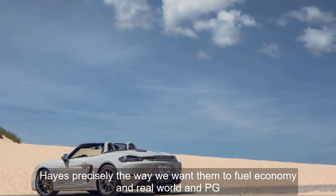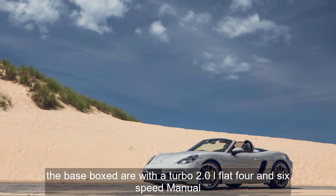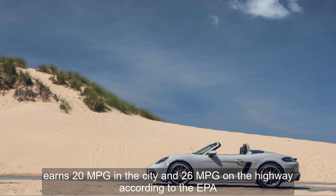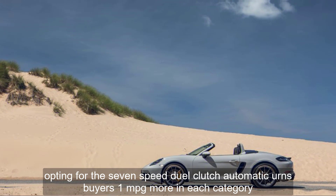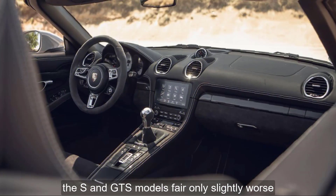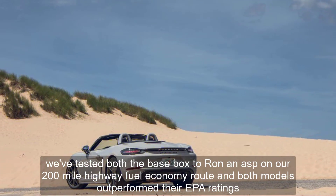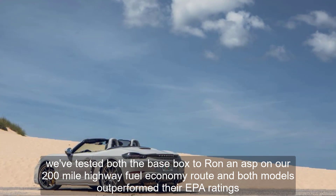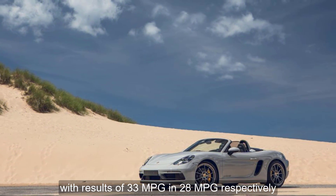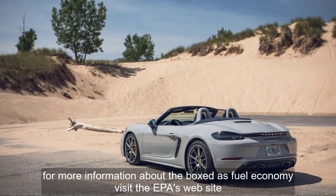Fuel economy and real-world MPG: The base Boxster, with a turbo 2.0-liter flat-four and six-speed manual, earns 20 miles per gallon in the city and 26 miles per gallon on the highway, according to the EPA. Opting for the 7-speed dual-clutch automatic earns buyers one mile per gallon more in each category. The S and GTS models fare only slightly worse. We've tested both a base Boxster and an S on our 200-mile highway fuel economy route, and both models outperformed their EPA ratings, with results of 33 and 28 miles per gallon respectively. For more information about the Boxster's fuel economy, visit the EPA's website.